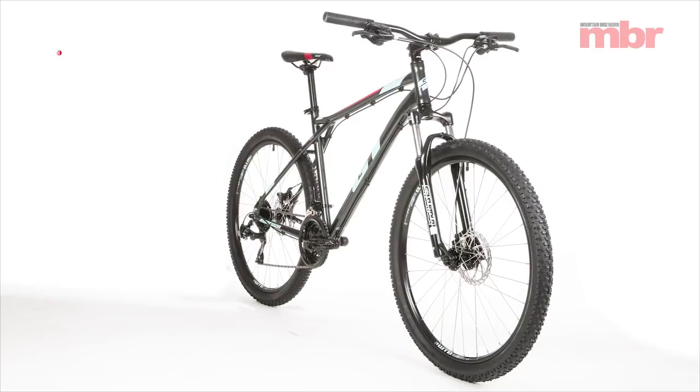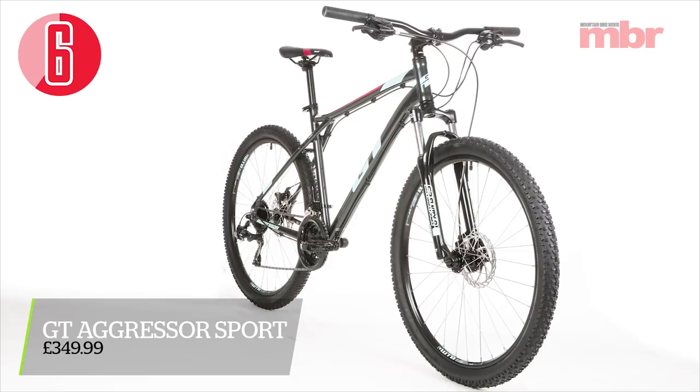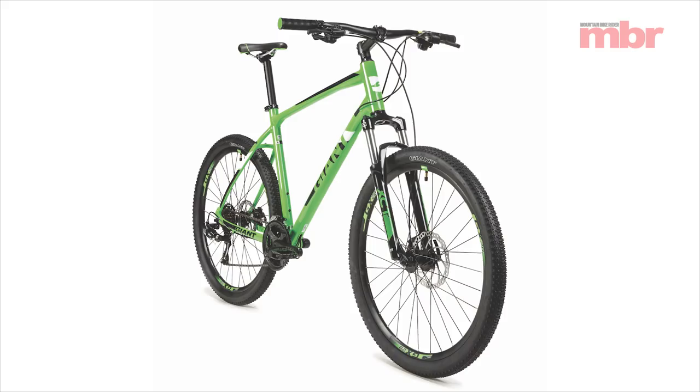The first bike — and the worst bike — was the GT Aggressor Sport. It was the worst bike in the test because it was just too small. It also had the least travel of any of the bikes in test — a 75mm fork. It just made the bike feel a bit sketchy and I didn't get on with it.